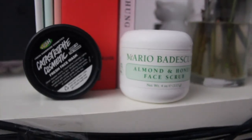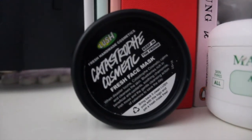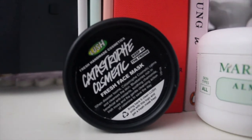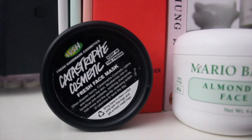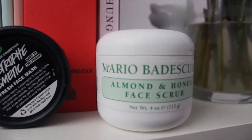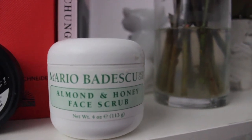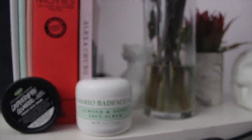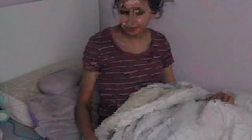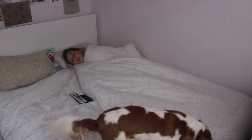Unfortunately I don't use the next products every single night. The Lush Catastrophe Cosmetic is my absolute favorite face mask — I will swear by that product to the day I die, I am obsessed with it. Then the Mario Badescu almond and honey face scrub, which I use to exfoliate my face. Then I just go to sleep, and yeah, that's my skincare routine.